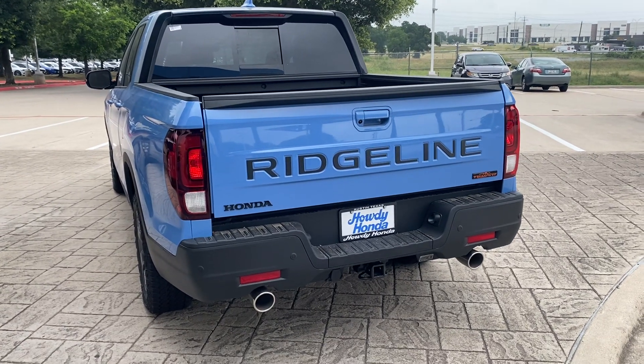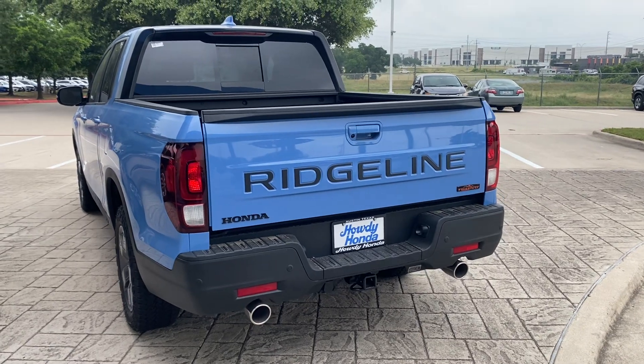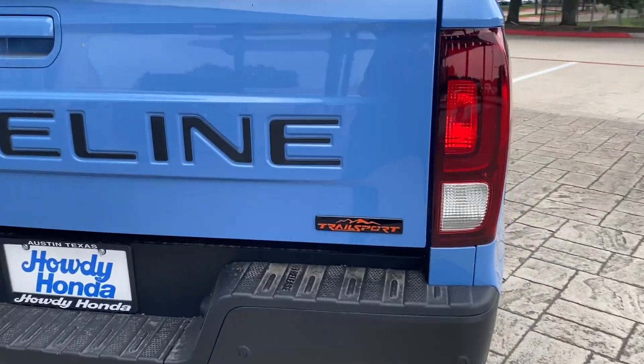Hi there everyone, this is Nick. I just thought to do a video so you can take a look at the new Honda Ridgeline truck. This is a new model called the Trail Sport.